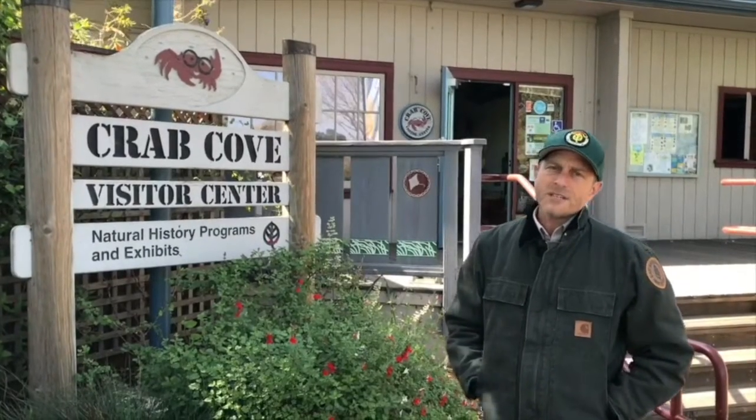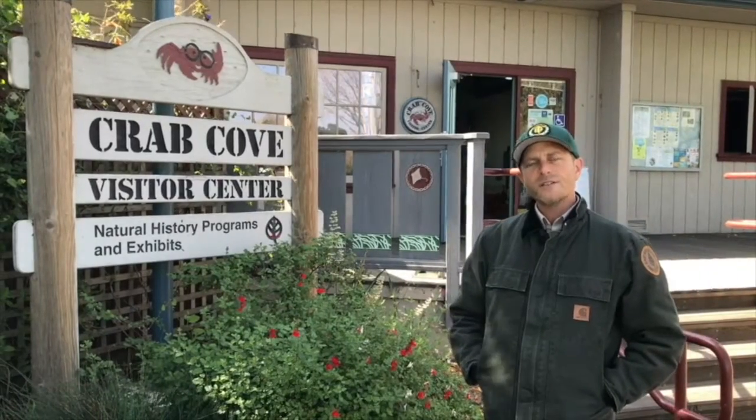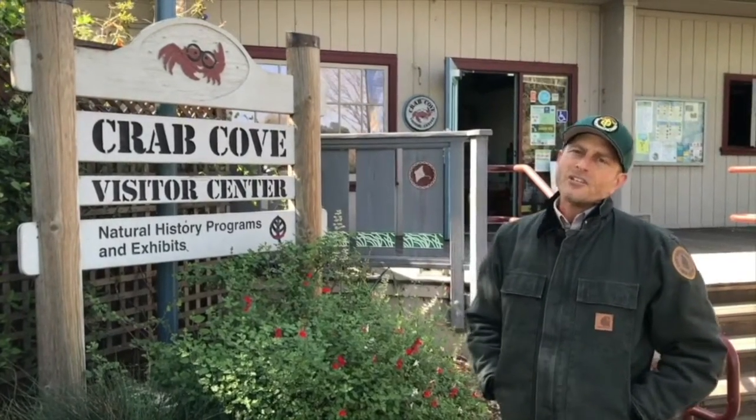Hello, my name is Michael. I'm a naturalist with the East Bay Regional Park District, based at the Crab Cove Visitor Center in Alameda. And we made this video to show off the Crab Cove environment.